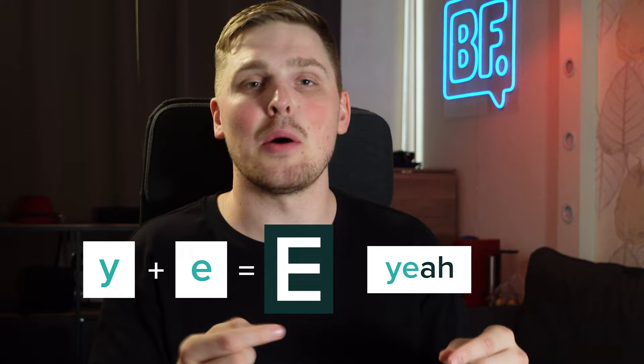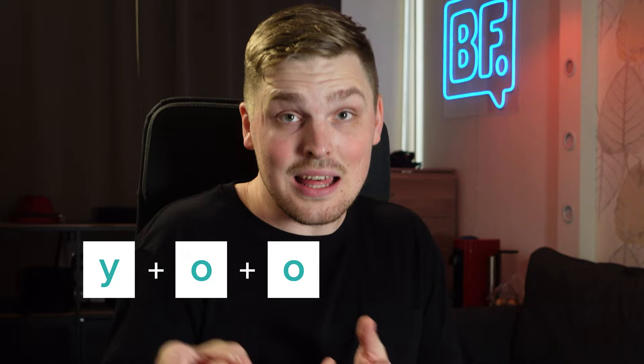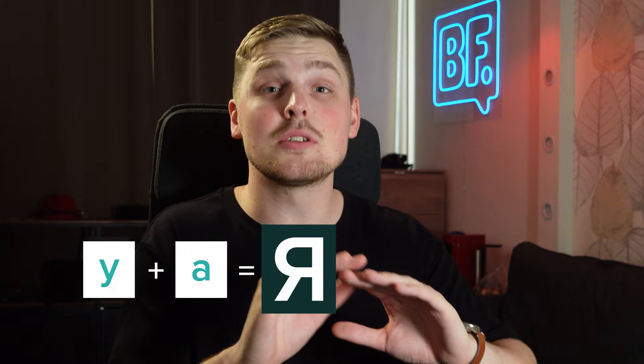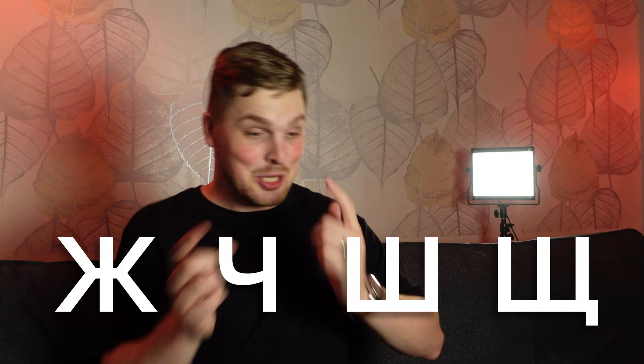Now these next letters require us to combine English sounds to make up Russian letters. Combine Y and E to get ЕЕ, like in the word 'yes.' Take Y and O to make ЁО, like in the English word 'your' but without the final R. Add another O and it makes ЮУ — pronounced just like 'you.' Y and A make up ЯА — which is actually the most common word in Russian and means 'I.' You can also combine T and S to make up Ц, like the TS at the end of 'fits.' Then we have more complex sounds: ЖЖ, ЧЧ, ШШ, and ЩЩ.